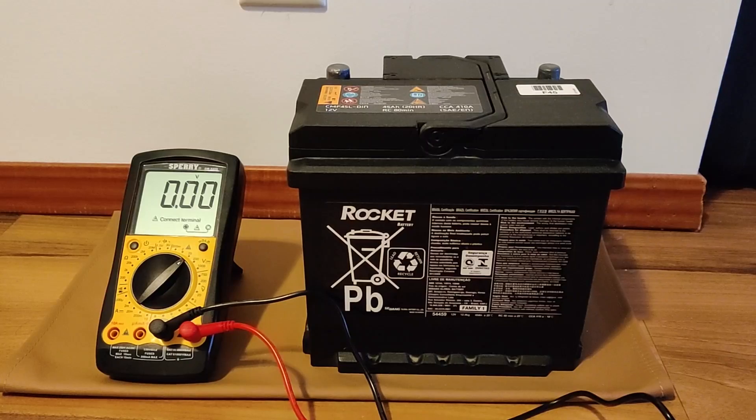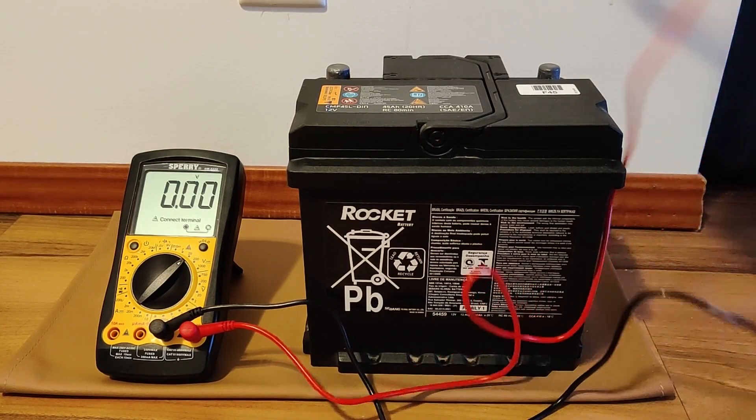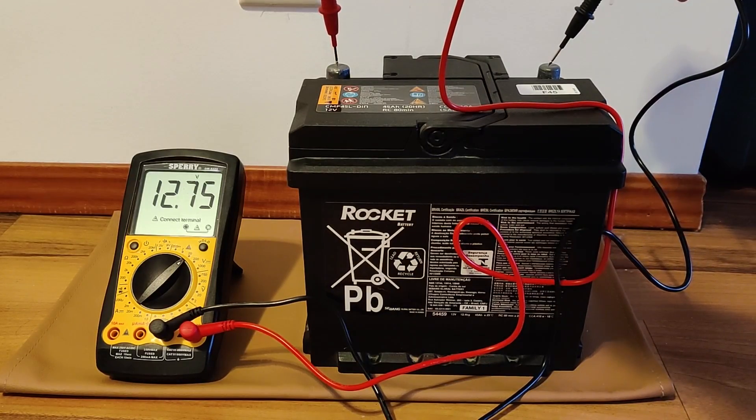Extreme heat or extreme cold can also degrade your 12-volt battery. If you live in a place with extreme temperatures, you have to be really careful. Since it isn't practical to uninstall your battery and take it home every time there's extreme temperature, it helps to be more proactive. You can diagnose your 12-volt battery at least once a year — check the voltage and assess the health of the battery — to tell you if it's time to replace it.